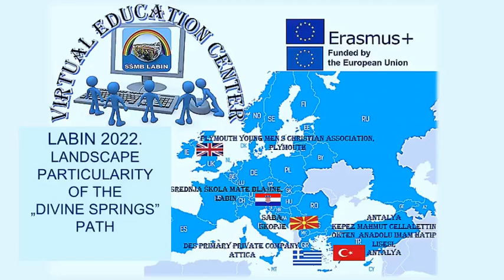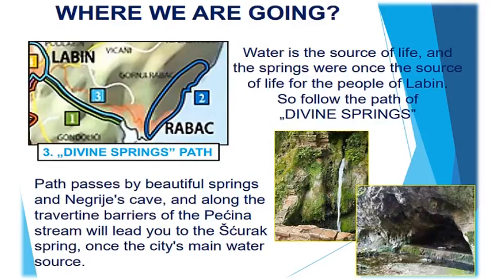Welcome. This is a small review of activities under the title Landscape Particularity of the Divine Springs Path. Water is the source of life, and the springs were once the source of life for the people of Laban. So follow the path of Divine Springs.